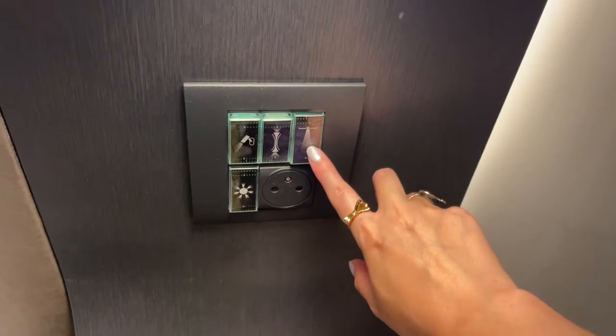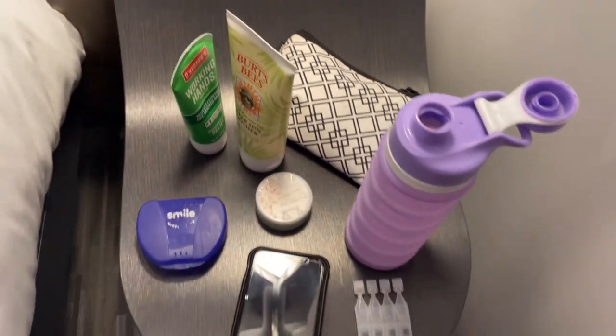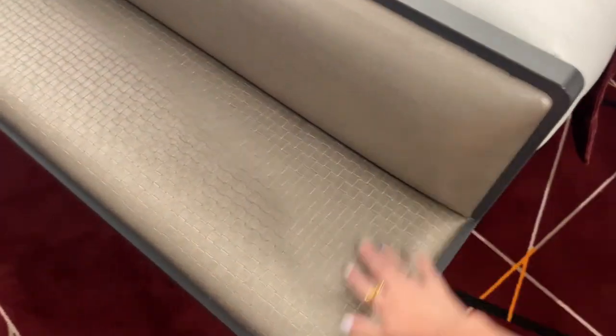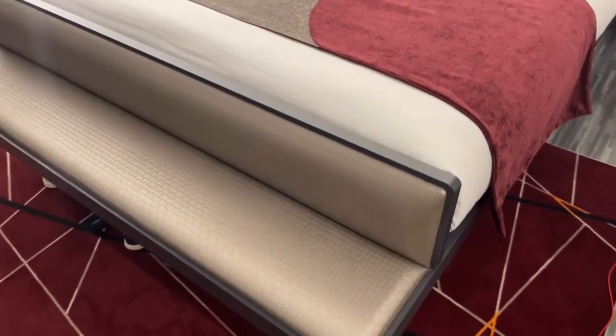This one controls some overhead lights over the TV, and this is kind of like a master switch. Then you've got this nice side table to put all your things on. In front of the bed — it's actually part of the bed frame — there's this little seat, which is really nice to throw your things on or sit down to help put shoes on.